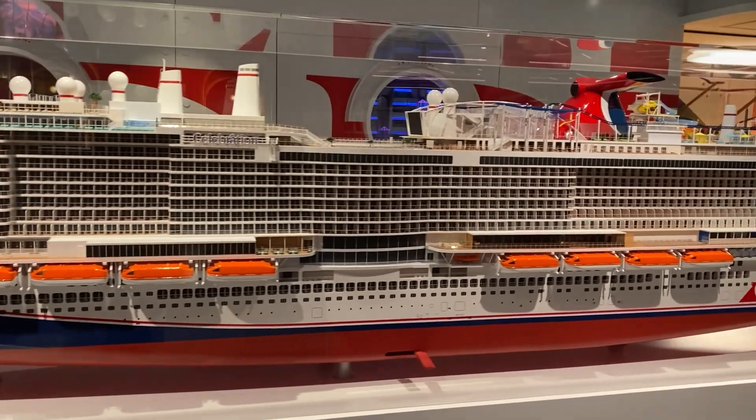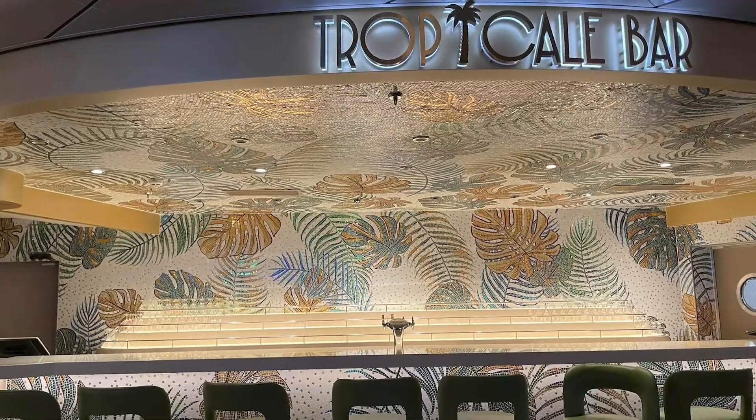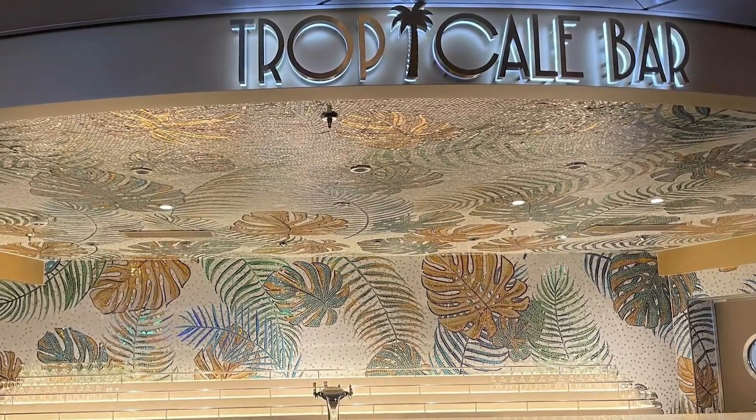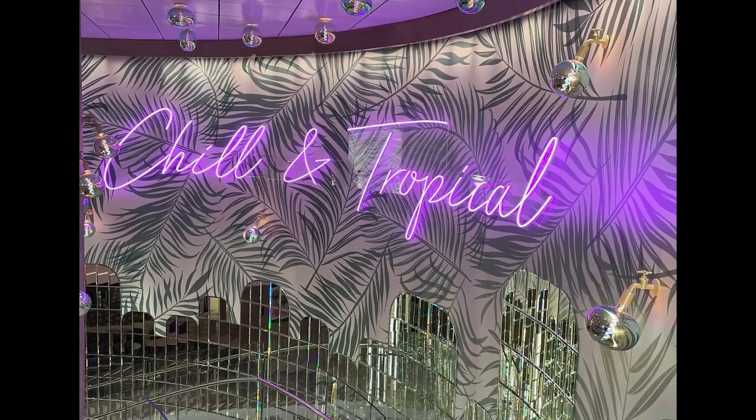The decor has also changed. Instead of the Italian flavor that you had all around, it is strictly a Miami vibe, which means neon lighting and music that flows with the Miami vibes all around.